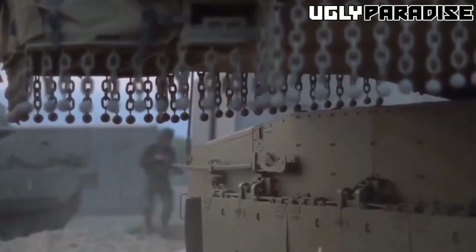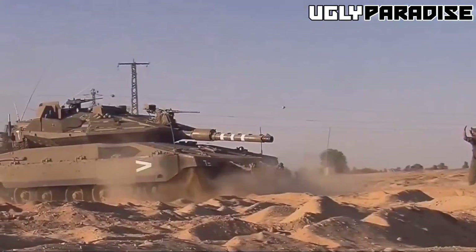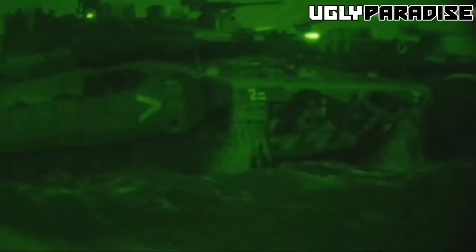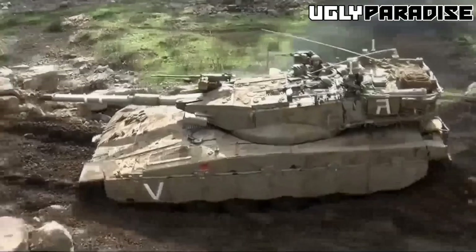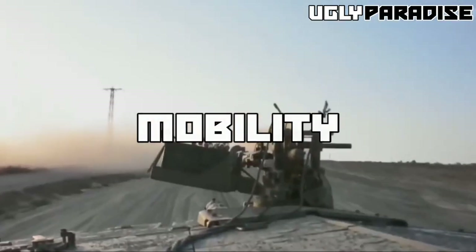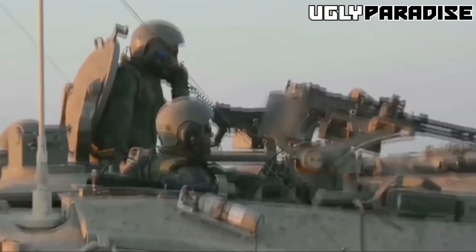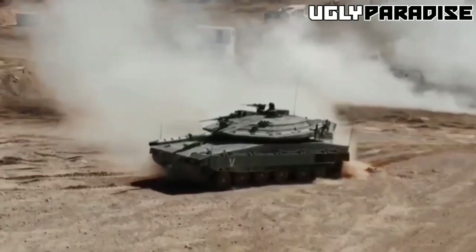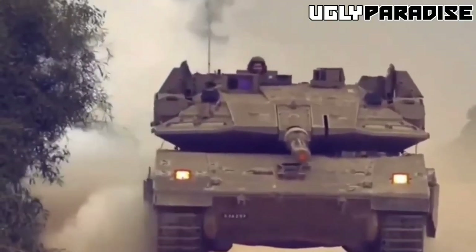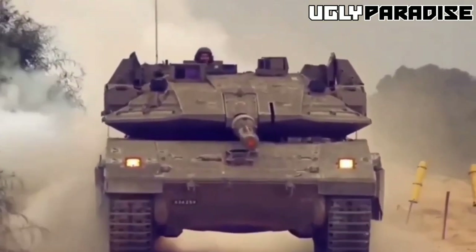The Merkava IV places a strong emphasis on crew safety. The tank has a rear-entry hatch that allows the crew to quickly and safely exit the tank in case of an emergency. Additionally, the ammunition is stored in a separate compartment away from the crew, reducing the risk of catastrophic damage in the event of an ammunition fire. The tank also has a powerful engine and advanced suspension system that allows it to maneuver over difficult terrain. It can reach a top speed of 64 kilometers per hour on paved roads and has a range of up to 500 kilometers on a single tank of fuel.